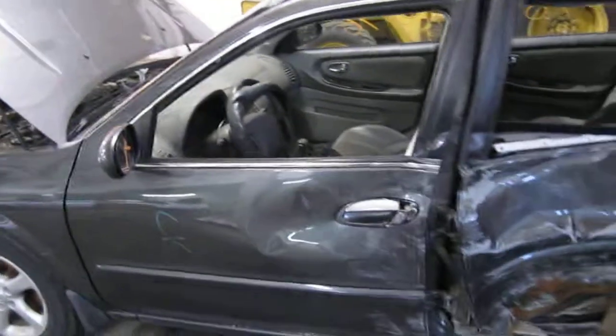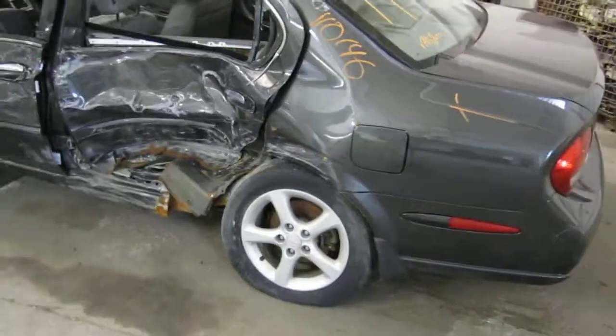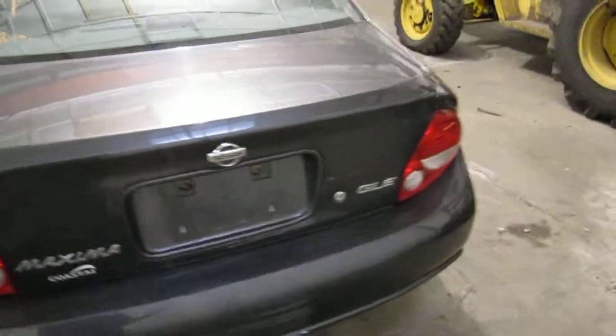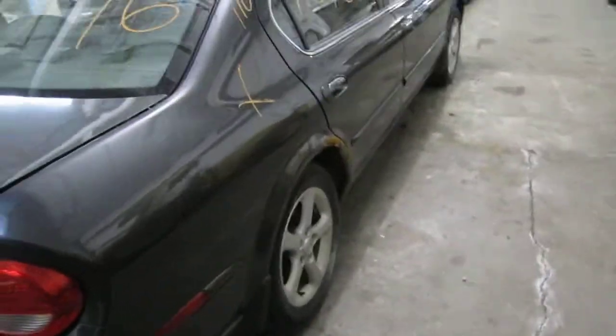We had purchased this vehicle locally through one of our auctions due to this left side collision. The vehicle still has several good body parts. Unfortunately, at the time of arrival we were unable to run the vehicle.